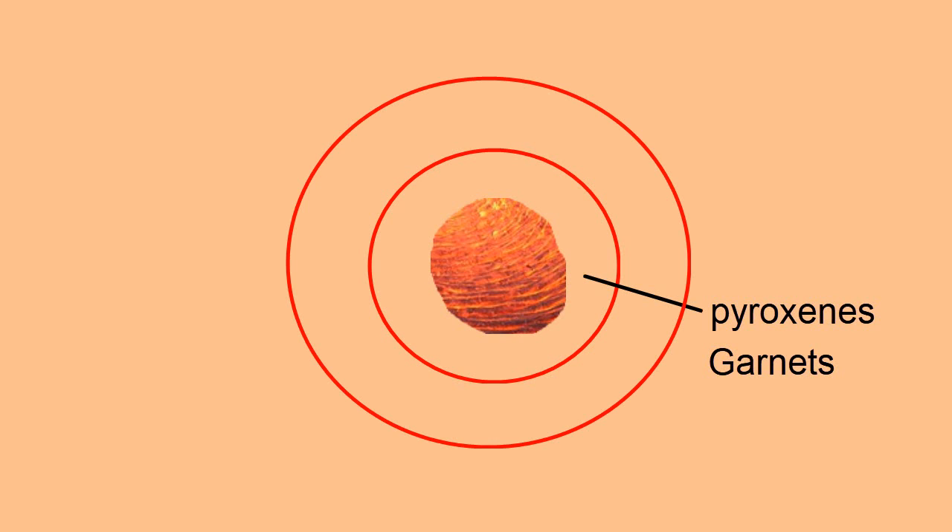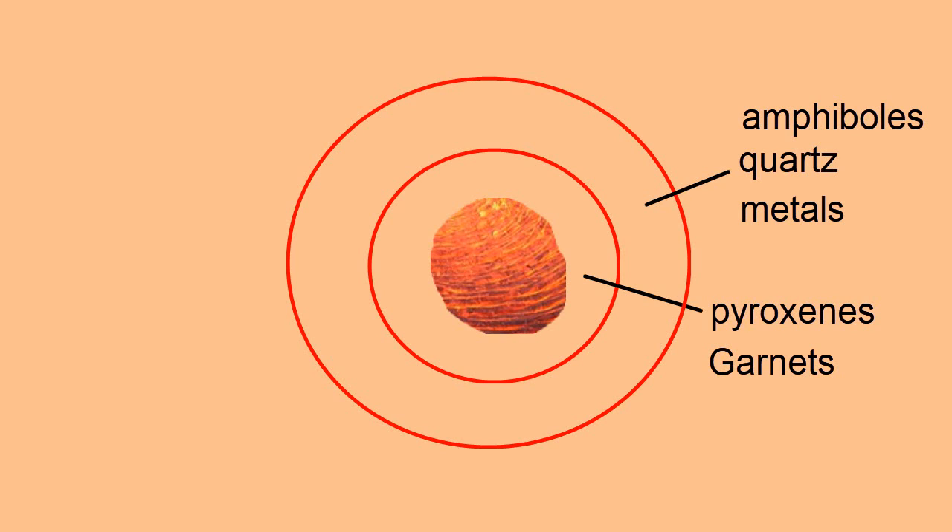However, the retrograde zone — that's the middle zone — is what we appear to have tapped into in the Dark Star claim. As the system cools and fluid chemistry evolves, retrograde minerals take over. This zone hosts amphiboles like actinolite and tremolite, along with quartz, magnetite, and various sulfides like pyrite. Interestingly, this is also where ore minerals such as gold, copper, and tungsten tend to accumulate, often in association with magnetite or sulfide veins.